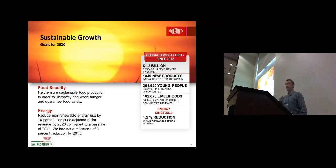DuPont was started in 1802 in the Wilmington, Delaware area. Their claim to fame at the time was making high-quality gunpowder sold to the US military — that's how they got their start.